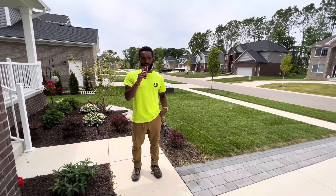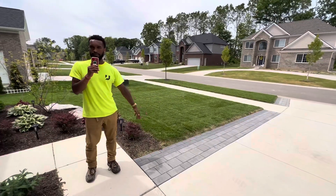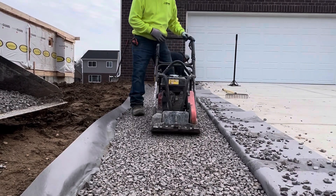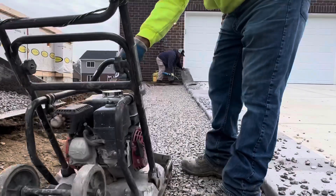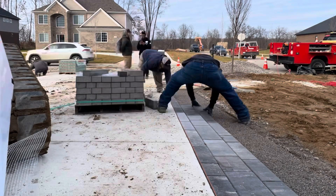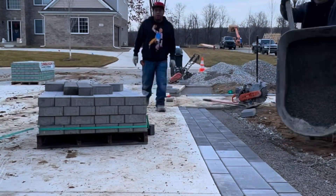Now we're at the front of the home. The first thing I want to talk about is these driveway extensions — they actually match the back patio, which is a really good thing to keep things uniform aesthetically. One of the unique things here is that we have a lot of base — about 12 to 14 inches of base — to maintain a vehicular load, which is the load of a vehicle plus the people inside it. That's super important to prevent sinking. This is the Art Line paver — not the exact same paver as the one in the back, but it matches colorway-wise, so it's a perfect fit for driveway situations like this.